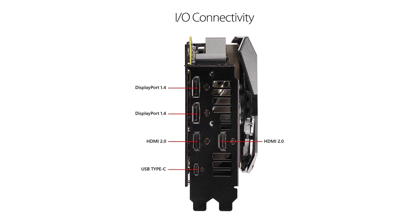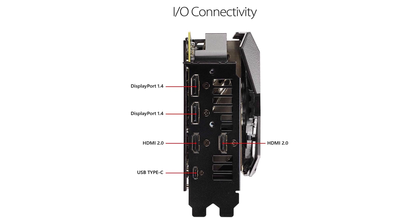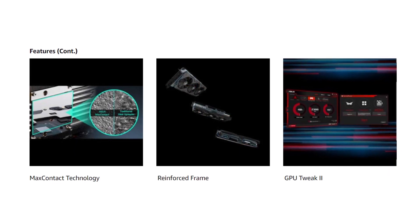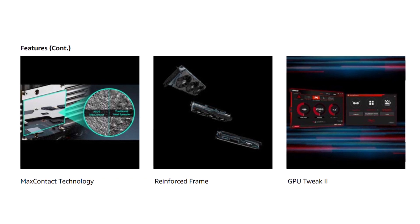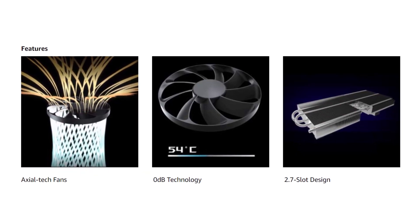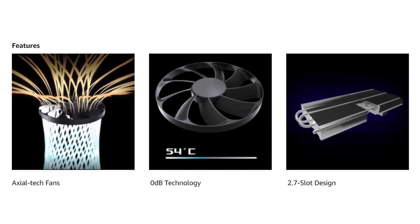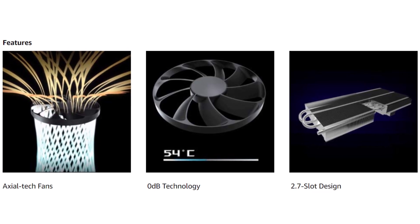You have the freedom to monitor everything in real-time thanks to the customizable on-screen display. The graphics card also adopts a 2.7-slot footprint that allows it to accommodate a slightly larger heatsink. Compared to the previously mentioned RTX 2080, this version has a 20% larger cooling array surface area, which helps improve performance. And if you want to step up performance further, the thermal headroom allows for overclocking.